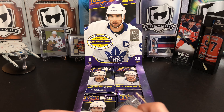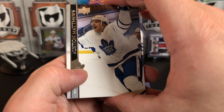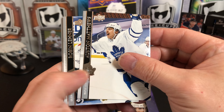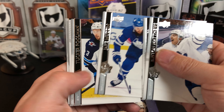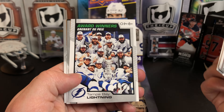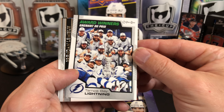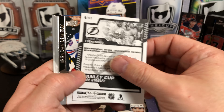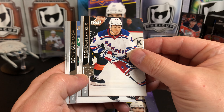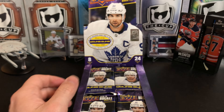So obviously we're looking for the Young Guns of the big name players. We should also get some OPeechee updates in here. Auston Matthews, Robin Leonard, Jake Muzzin, Tucker Pullman. And speaking of OPeechee updates — award winners, Tampa Bay Lightning. What the heck did they win? Oh yeah, the Stanley Cup. Brendan Lemieux, Dennis Koryanov, and Dustin Brown.